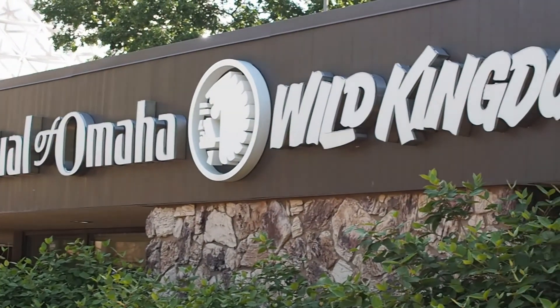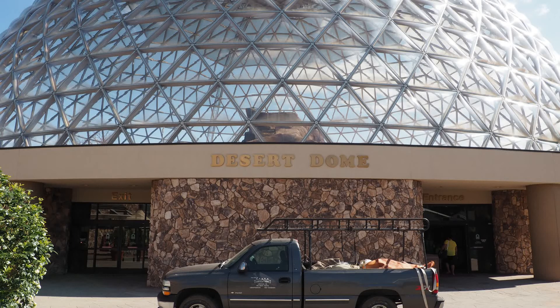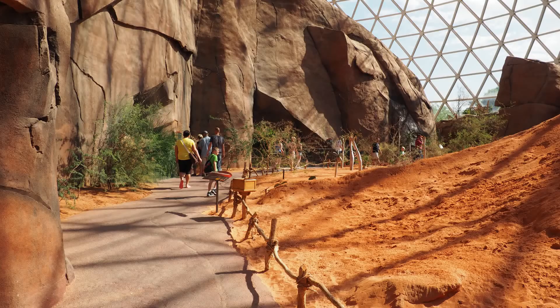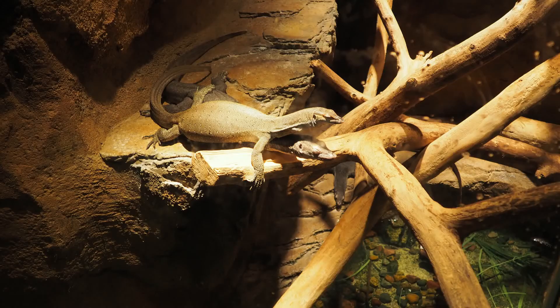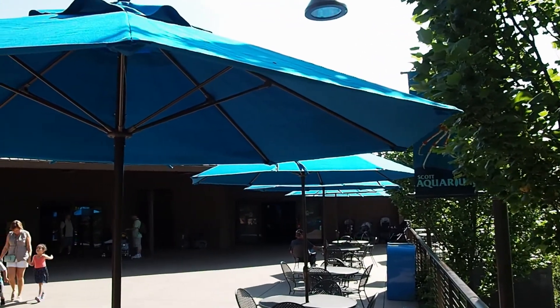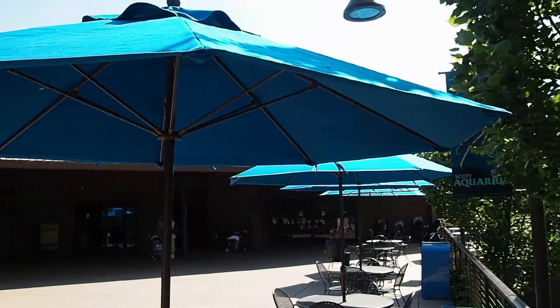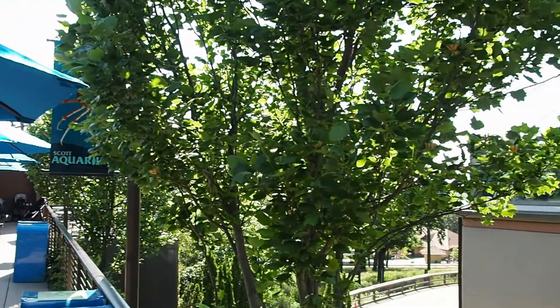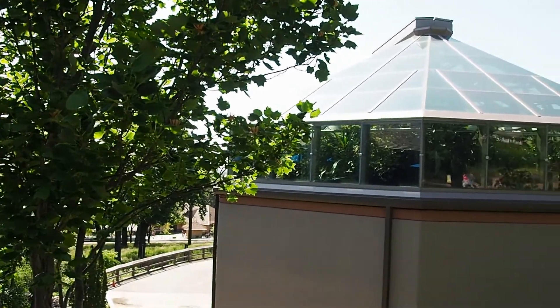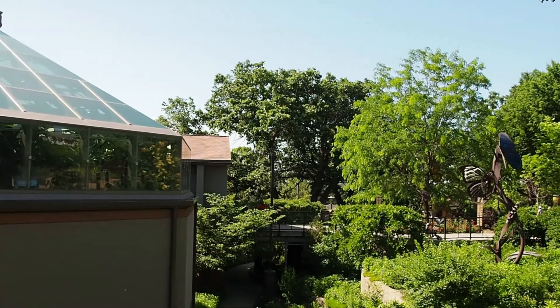Mutual of Omaha Wild Kingdom Pavilion. Next stop will be the Scott Aquarium, which has been here for quite a few years, but all these buildings to the right here are all new since the last time I was at the zoo. So we'll have to check that out after we check out the aquarium.